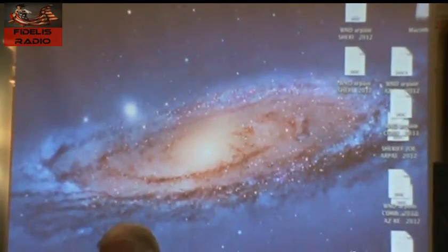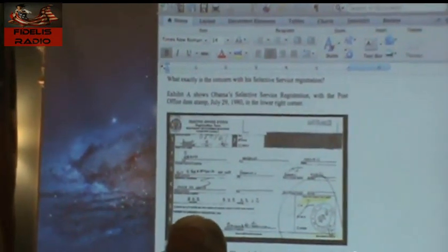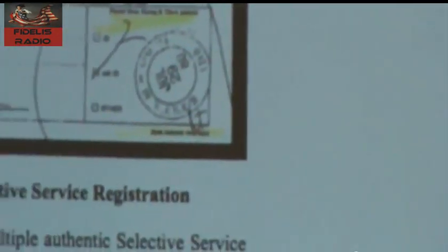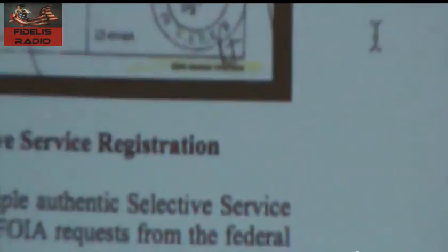As we proceeded to examine this, the next document that came into question was the Selective Service Card. You all remember draft cards — when you had to go to the post office, you register your draft, and they took a stamp and stamped it with the date. Okay, here's Obama's. If you take a look, his date stamp is 8-0.